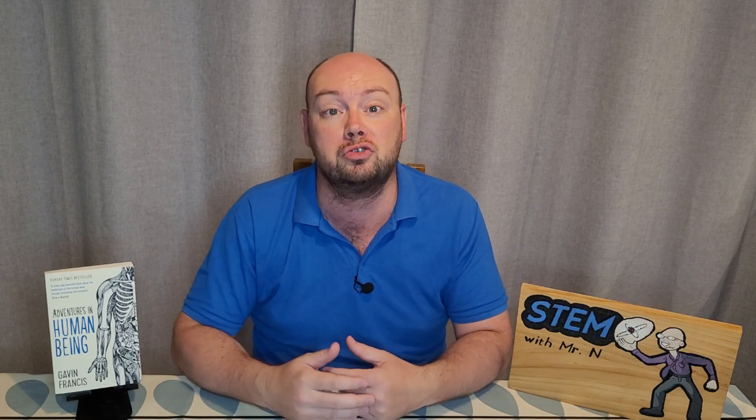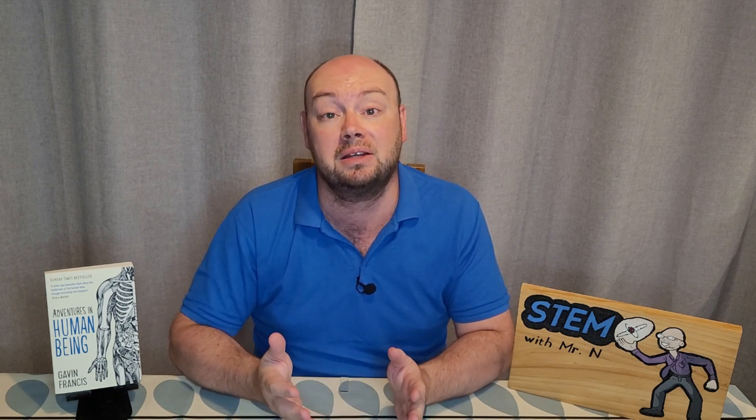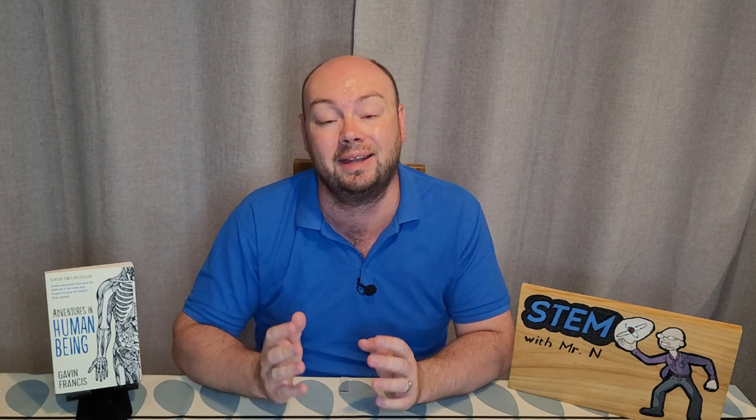There is still a lot that we don't understand about the brain, but as populations are living longer due to medical advances, there are going to be more people suffering from illnesses which affect the brain or affect muscle contractions, which have their root in the brain with signals either being blocked or sent out. This can be things such as Parkinson's, dementia, and Alzheimer's.